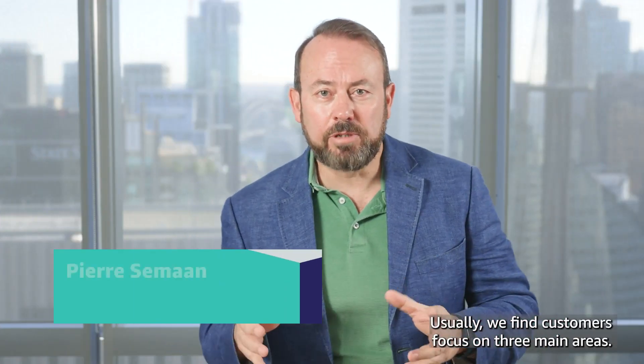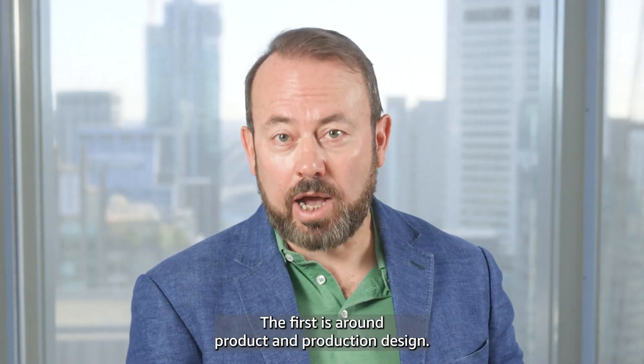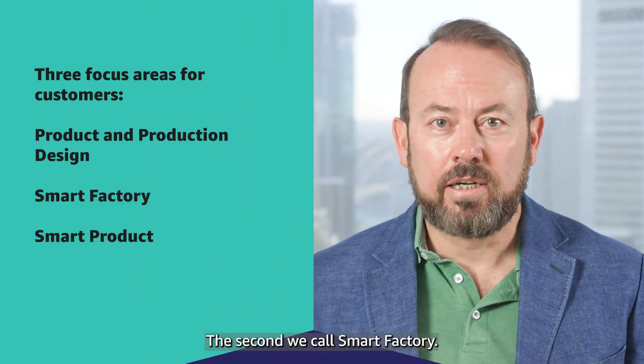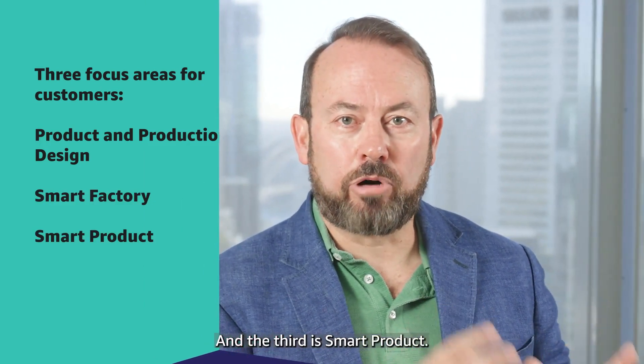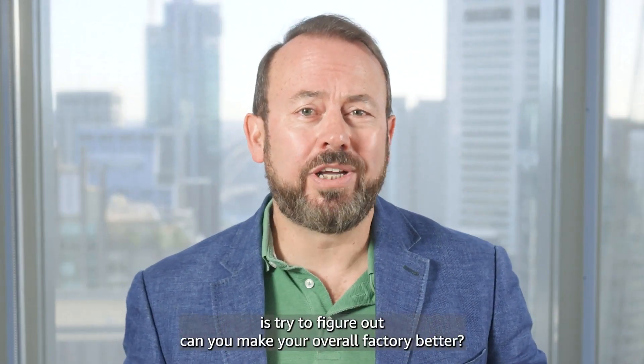Usually we find customers focus on three main areas. The first is around product and production design, the second we call smart factory, and the third is smart product.